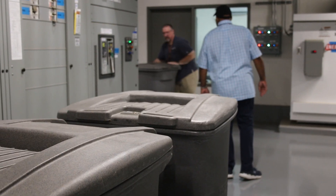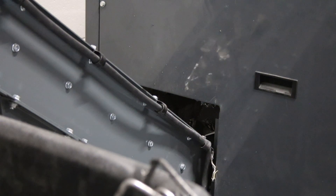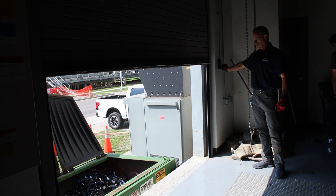When the vendor gets to that container, he pulls out each individual drive and puts it in his machine. It shreds it into a large rolling bin. Once his bin is full, he opens a dock door and rolls it into our collection container.